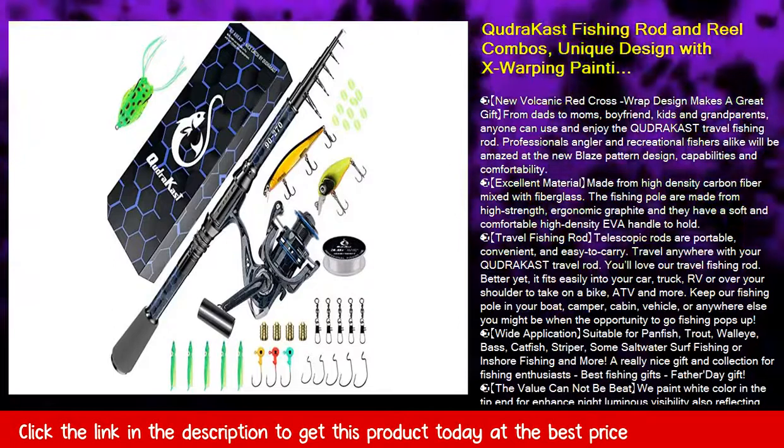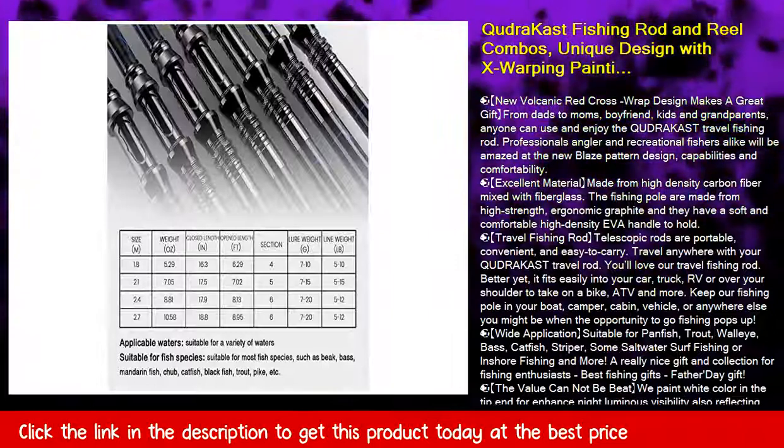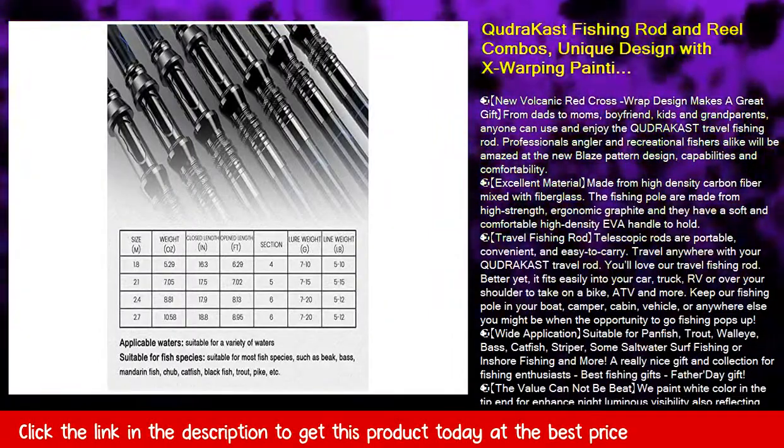Tropical Fish travel fishing rod telescopic rods are portable, convenient, and easy to carry. Travel anywhere with your Kudra Cast travel rod.